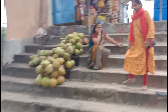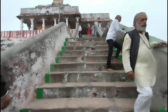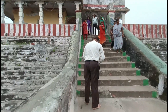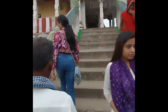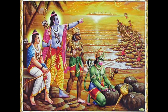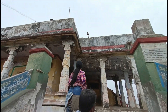This temple is built on a small mountain. There are 25 steps in this temple. You can find the temple of Sita and the surrounding area. Because Sri Lanka is near here, this place has great historical significance, and all these things can be found in the Ramayana.